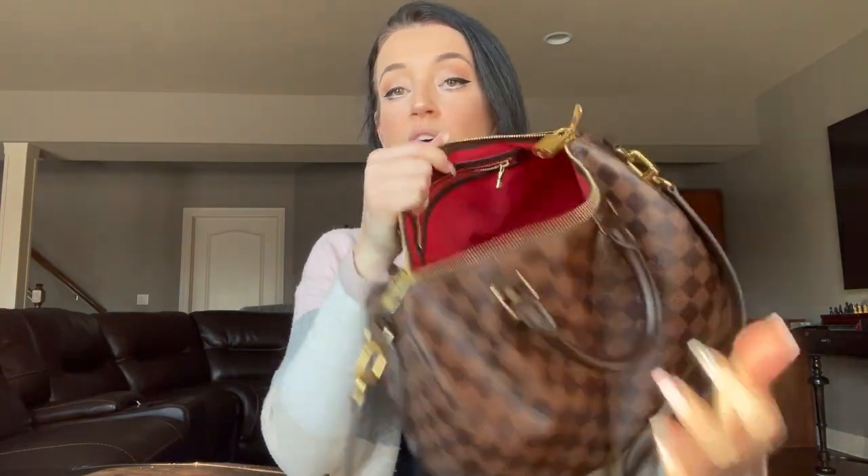Alright, so that is everything in my bag — it's completely empty. It is a huge black hole but the size is awesome for work; you can really fit so much stuff in here. I would say that's very typical of what I bring every single day. Let me know in the comments below: what bag are you using for work right now? And what items am I missing that I should be keeping in my bag for work? Thank you so much for watching, smash that subscribe button, and until next time — thank you so much, bye!